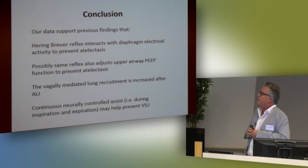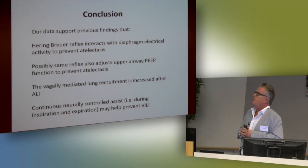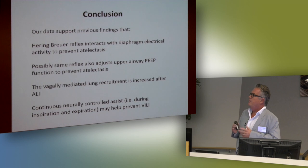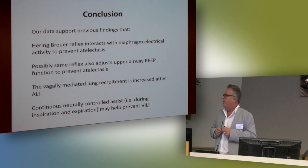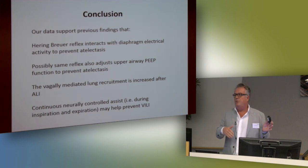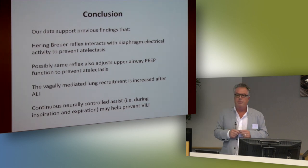So these were the two factors. The Hering-Breuer reflex interacts with diaphragm electrical activity to prevent atelectasis. Possibly the same reflex also adjusts upper airway PEEP function to prevent atelectasis. The vagally-mediated lung recruitment is increased after ALI. And continuous neurally-controlled assist — keeping assist during both inspiration and expiration — may prevent atelectasis in this situation. Thank you very much.